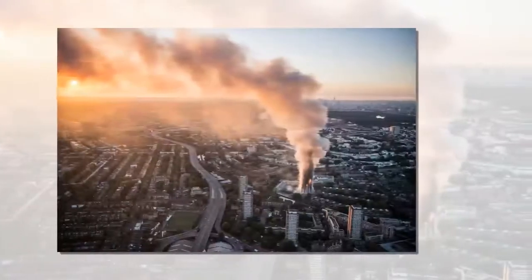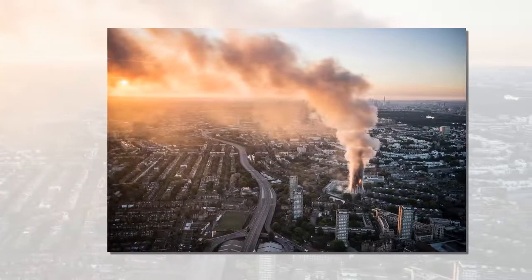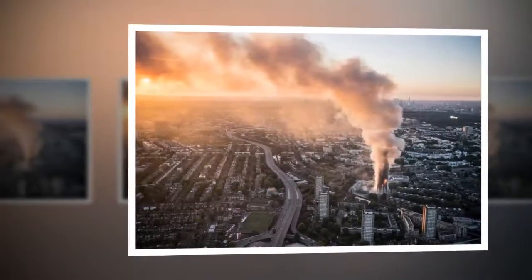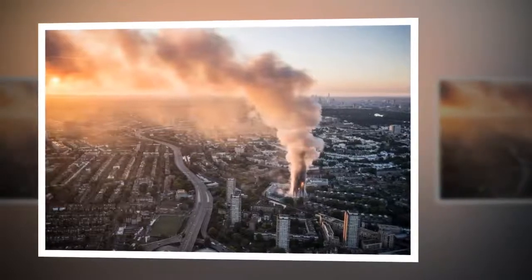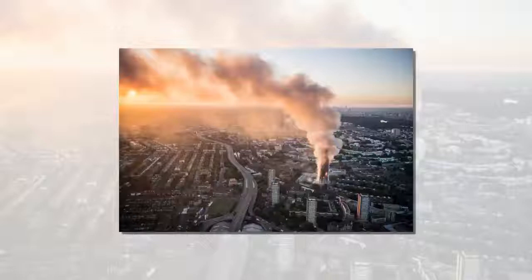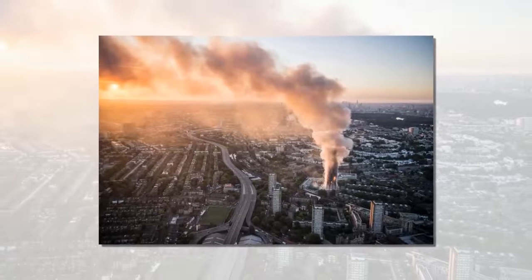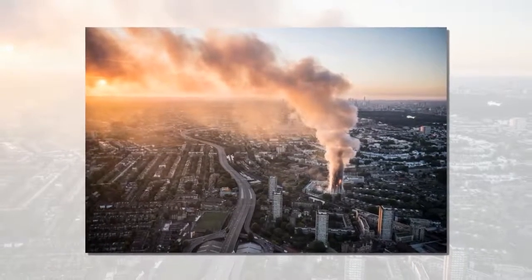Deadly insulation foam fitted to Grenfell Tower, which gives off a highly toxic cyanide gas when burned, has been discovered at sheltered houses across London. The product Celotext RS5000, which was withdrawn from sale after the devastating blaze, was used at 34 homes in Havering, East London, according to the BBC.